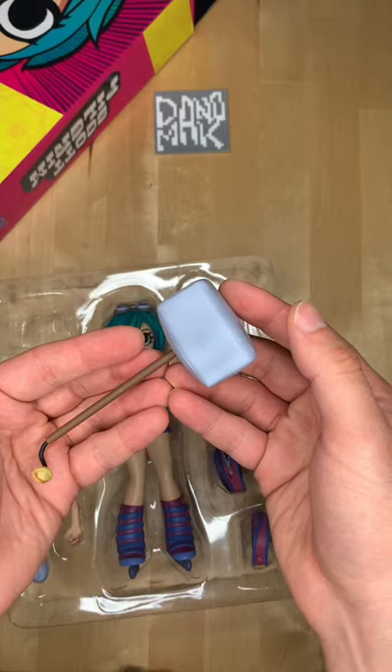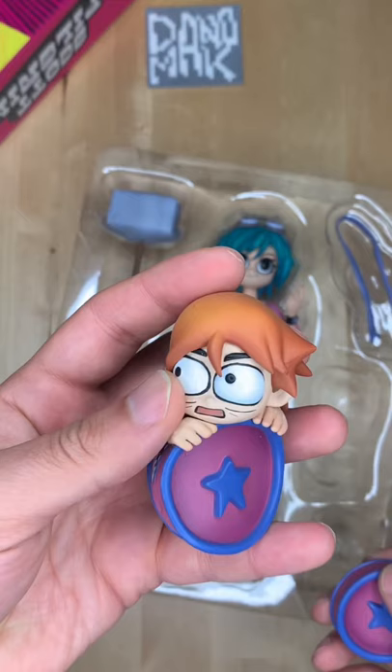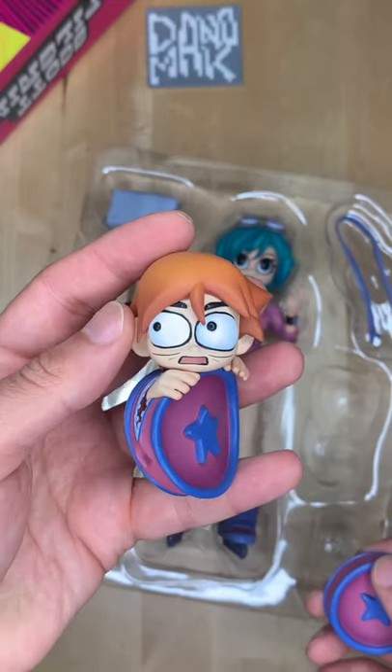Here's Ramona's legendary hammer. Here's a baseball bat she also uses to kick some butt. We've got one version of her bag like this, and another one with Scott sticking his head out of it.